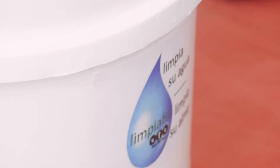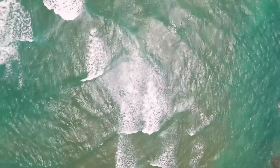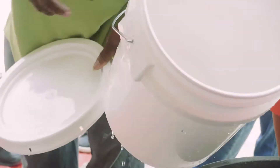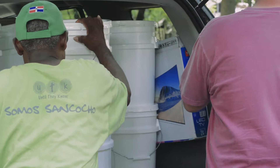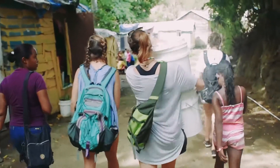83% of all illness in the DR comes from poor water — bad water — and it really impacts the life of a family here. So this is going to meet great needs and provide a lot of pure water.